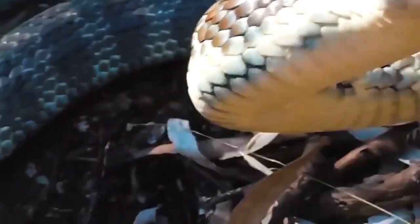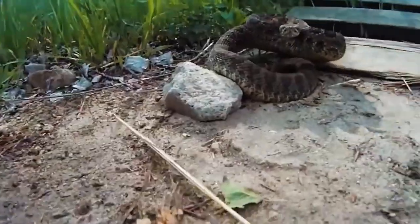Is this a snake or a pipe? How long and big is this snake? One thing for sure — when he sees the camera gets too close, he strikes.